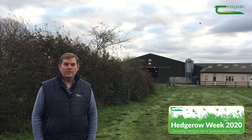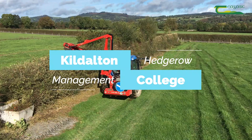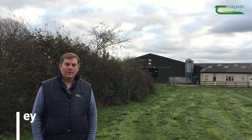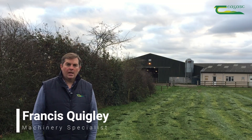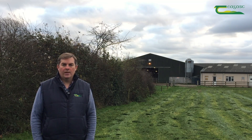Hedgerows are seen as a very important part of the ecosystem across the farm. We're here on the farm in Caldalton to discuss hedgerows and how those hedgerows are being managed on the enterprise here.